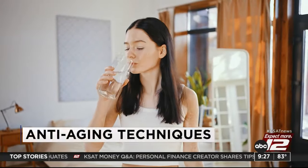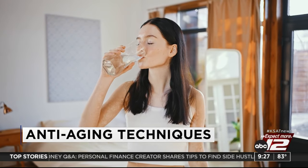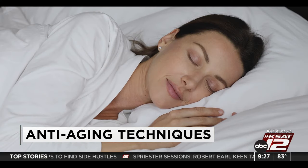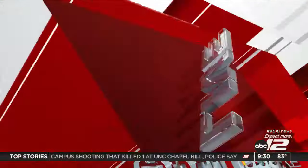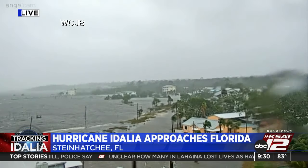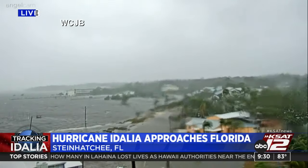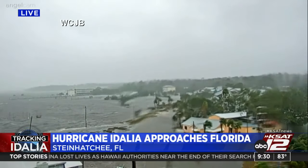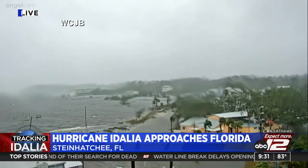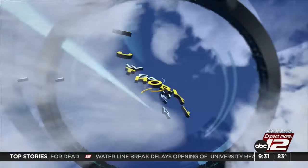When it comes to getting older, aging is also part of that process. Coming up, we're going to talk to Consumer Reports health writer Kevin Loria about anti-aging remedies and what you should avoid. We've been keeping a close eye all morning on Hurricane Idalia. Here is a live look from WCJB — heavy rain in the area, and we've seen storm surge in this shot for hours now in Steinhatchee, Florida.